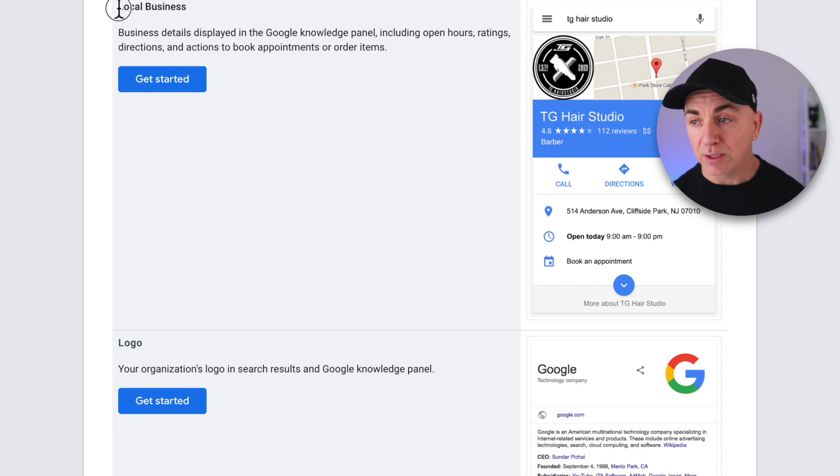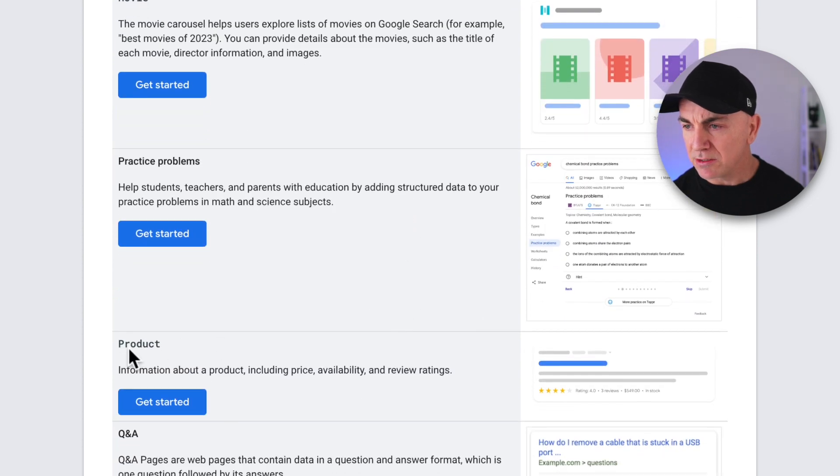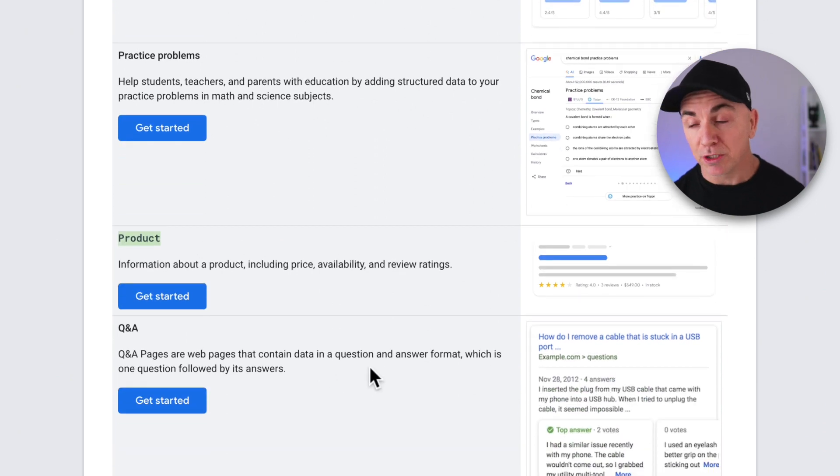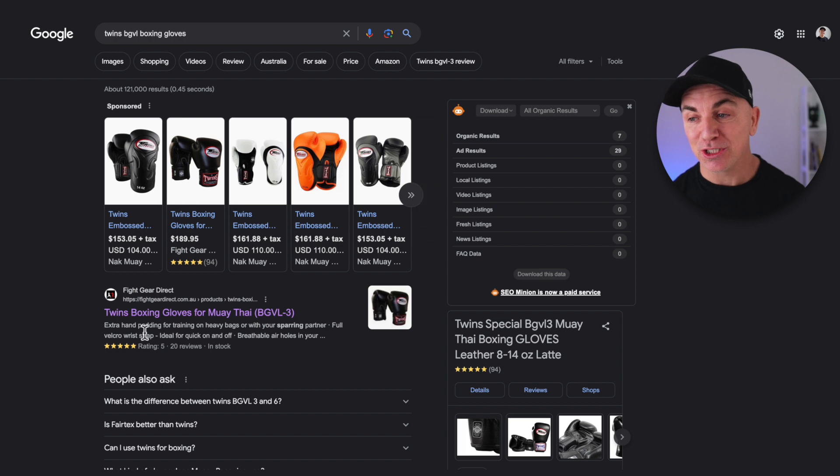The ones we need for e-commerce are things like Frequently Asked Questions, How-To, local business data, logo, and specifically product data. You can see product data is styled the way my product data appears — with stars, ratings, and sometimes price. We can also do Q&A, recipes, reviews. If we can give Google the correct information, it's going to know exactly what your page is about and reward you by putting you up in the rankings.